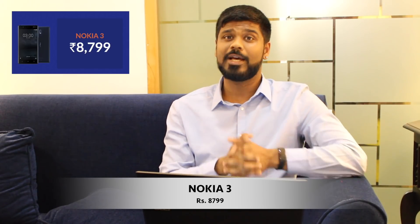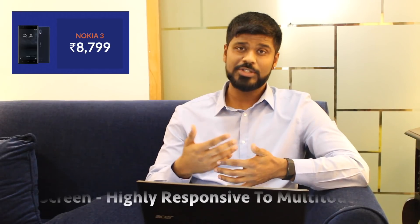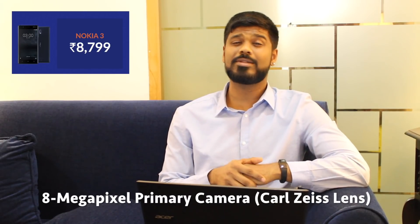Number 4 is the Nokia 3 and it costs around 8,800 rupees, which is great if you're on a budget. And if you're willing to give Nokia one more chance to win your heart, this could be your next phone. What I like about the Nokia 3 is that it comes with a 1.3 GHz quad-core processor and stock Android. Its screen is highly responsive to multi-touch so it feels really good to use, and the 8MP primary camera has a Carl Zeiss lens so you get very sharp picture quality. Despite decent specs, the front camera doesn't give you the best pictures, the 2630 mAh battery won't last very long, and it has no fingerprint scanner — which might be a deal breaker for a lot of people.